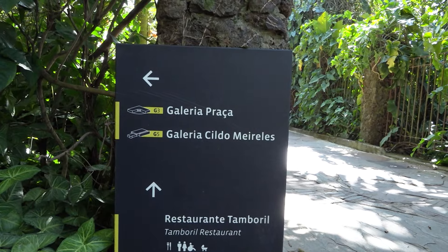O Instituto Inhotim é uma mistura de museu de arte contemporânea com o Jardim Botânico. Essa área é gigantesca, com 140 hectares de visitação. Sua localização é privilegiada, pois está entre os ricos biomas da Mata Atlântica e do Cerrado. Inhotim foi idealizado pelo empresário mineiro Bernardo de Melo Paz em 1980, e de uma simples fazenda nasceu um dos maiores museus a céu aberto do mundo. São cerca de 1.862 obras, de mais de 280 artistas de 43 países diferentes.